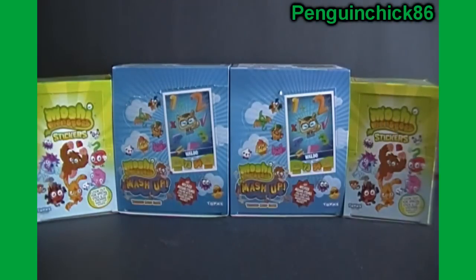I'm going to open these behind camera because there are codes in here that I don't want shown.